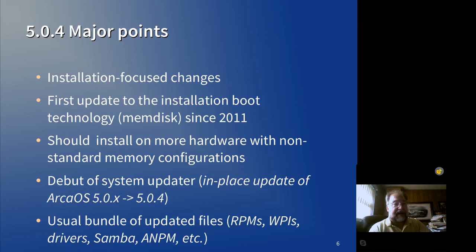5.0.4 will debut the updater facility. You will no longer have to reformat and reinstall all of your software to get the latest version of ARCA OS. If you have ARCA OS 5.0 through 5.0.3, you can just go from the installation medium, select update, select the partition you want to update, and the updater will do the rest and apply the latest code fixes. It works really well — we tested it quite thoroughly and we're confident it's ready to go.